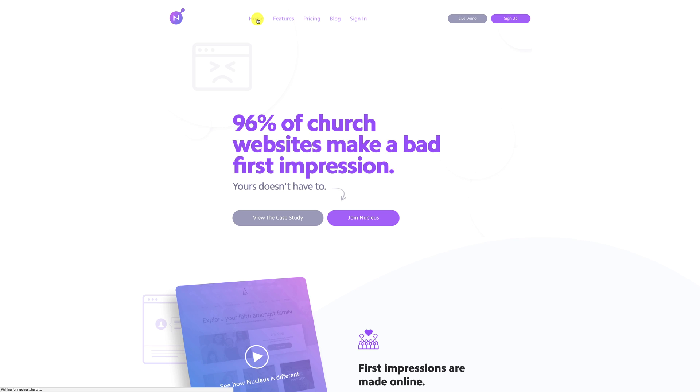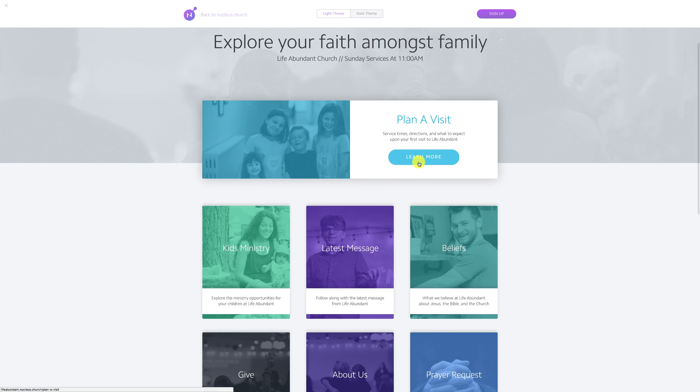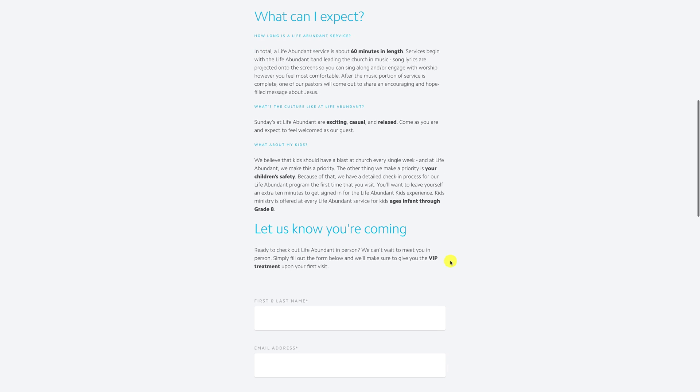A few months ago, they launched Nucleus — it's a new website builder for churches — and I signed up because I had a feeling this would be a better solution for our church than our current Squarespace website. Upon signing up, I created a video explaining why I did it, also linked below. A few days ago, I finally had time to sit down and build our new website on Nucleus. In total, it took me about four hours to build the site.